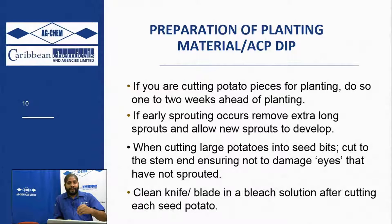Cutting the seed potatoes should be done at least two weeks ahead of time - a week is cutting it close, but two weeks is ideal. This ensures the cuts heal properly and don't allow any pathogens, bacteria, or fungus from the soil or environment to get onto the potatoes. If early sprouting occurs and you see them stretching long out of the bag, break off those sprouts and allow new sprouts to develop, as these new sprouts will be healthier.